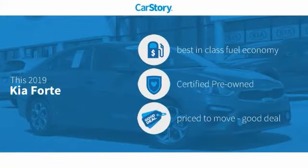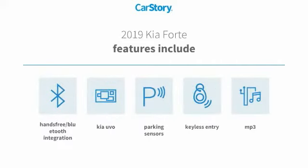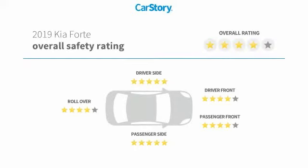Car Story research indicates this vehicle as having best-in-class fuel economy, certified pre-owned, and a good deal. Features also include keyless entry, parking sensors, MP3, hands-free Bluetooth integration, and it has been listed as an IIHS Top Safety Pick with these ratings.